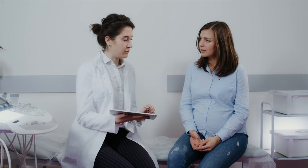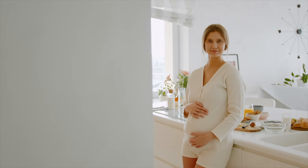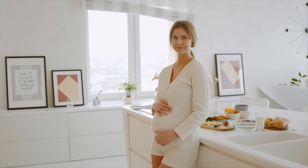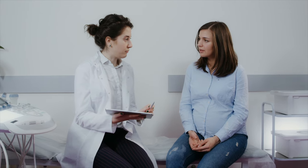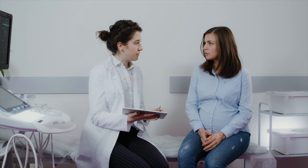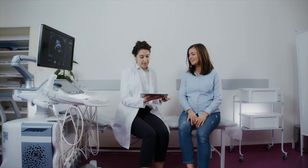Recognizing the signs of breech presentation is vital for making informed decisions regarding your birthing plan. If you suspect your baby is in a breech position or experience any of the mentioned signs, it is crucial to consult with your healthcare provider promptly. They can offer accurate assessments, discuss potential interventions, and guide you through the most appropriate delivery options to ensure the well-being of both you and your baby. Regular communication with your healthcare provider and consistent prenatal care are key factors in achieving a positive and healthy birthing experience.